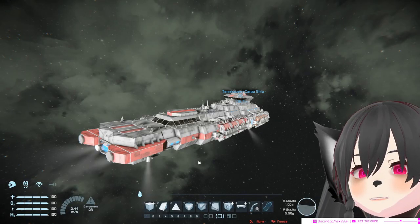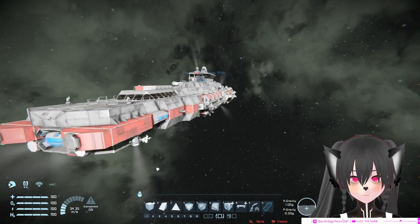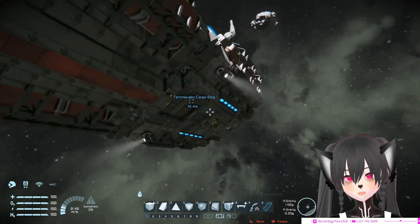Hello guys, I just woke up. This is my new camera angle now. Alright, so this is the 10,000 cargo ship by Sedi.